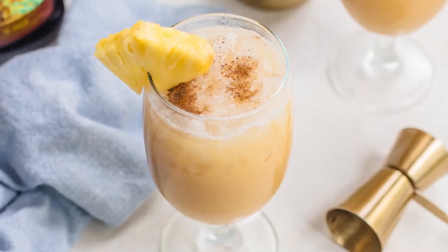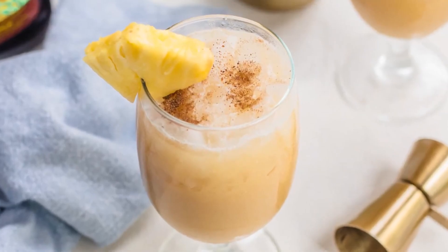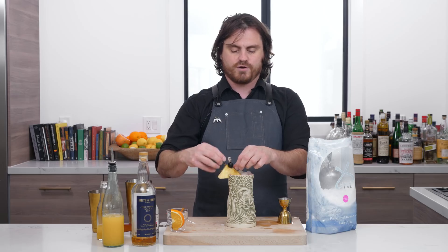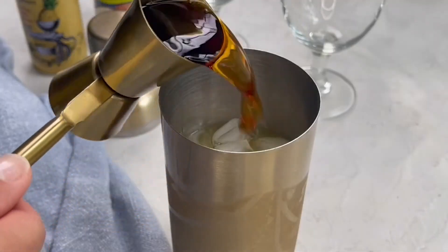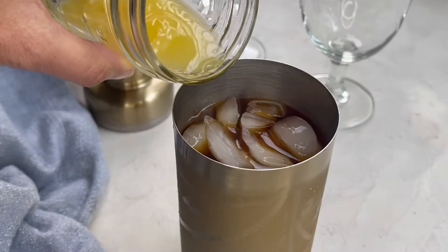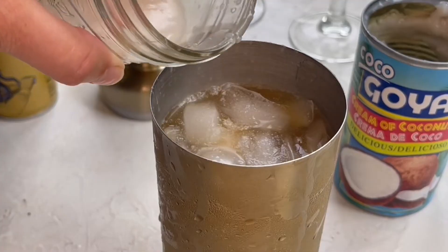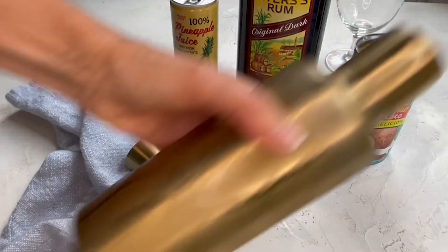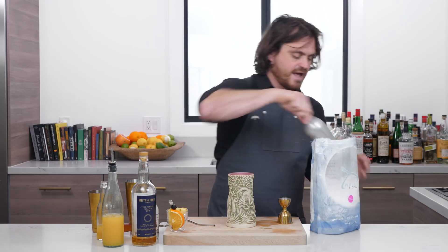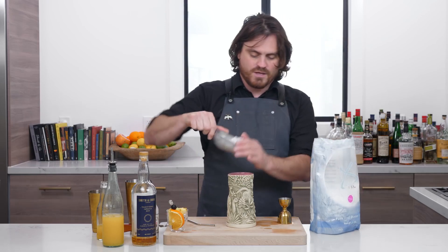6th place: Painkiller. Forget wasting away in Margaritaville — change things up with this creamy rum cocktail made with two kinds of fruit juice. Ingredients: 3 ounces dark or gold rum, 2 and a half ounces pineapple juice, 1 ounce orange juice, 1 ounce coconut cream. Directions: Shake ingredients well with ice in a cocktail shaker. Strain into a hurricane glass over fresh ice. Garnish with grated nutmeg.